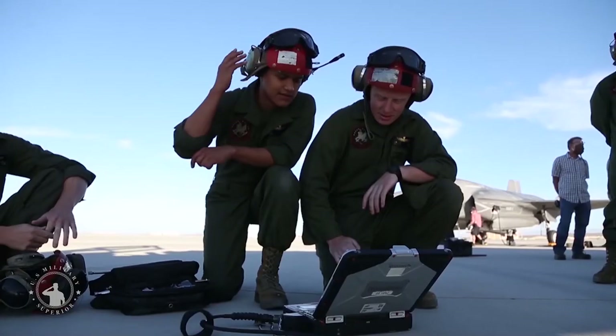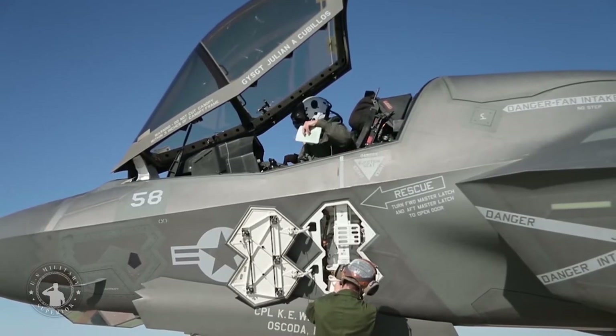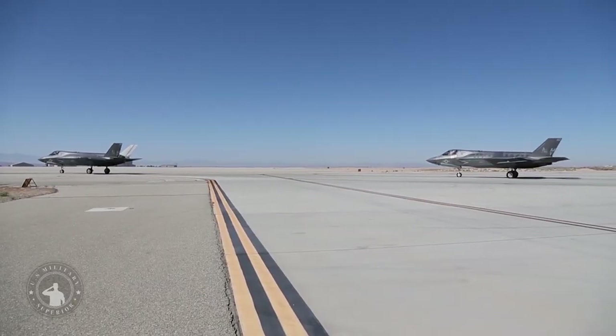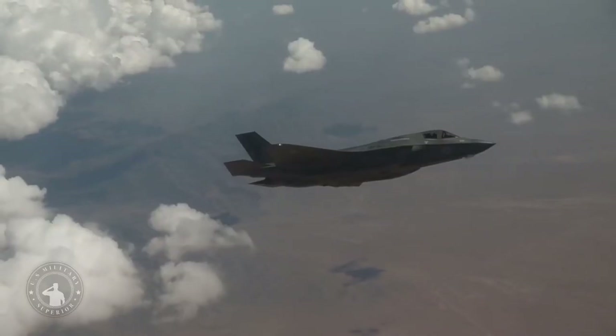The AIM-120 AMRAAM, Advanced Medium-Range Air-to-Air Missile, is one of the most modern, powerful, and widely used air-to-air missiles in the entire world. After it entered limited service in 1991, this missile has been exported to about 35 countries around the world. The missile is manufactured by Raytheon.